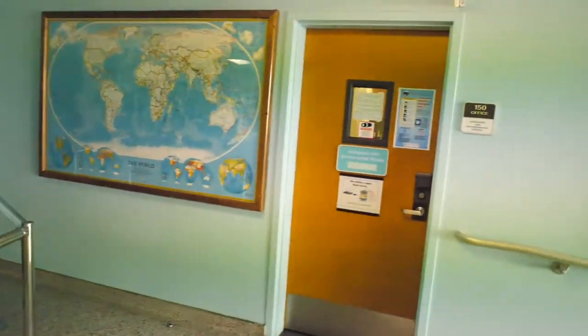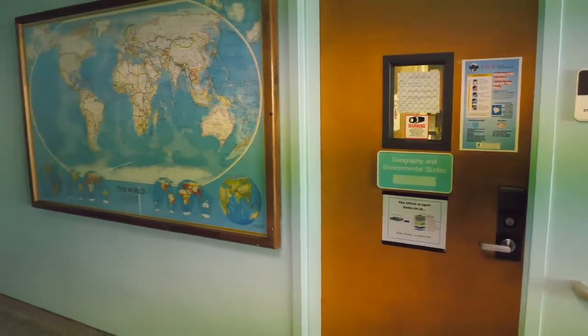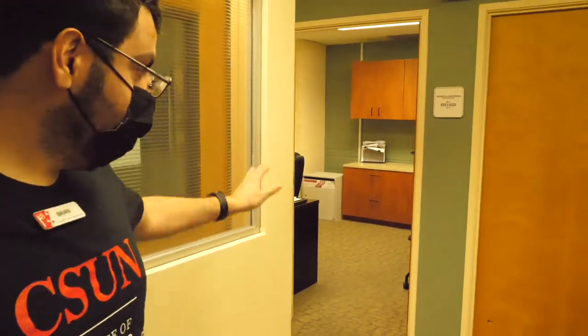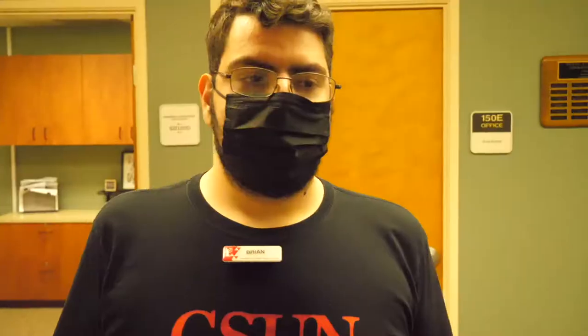Right over here we have the Geography Department's offices. Over here is our department offices, where we have our advisor Resenia. So as a student, if you have any questions about advising or something going on within the department, you can come here and ask some of the staff. And if you forget your mask, you can get one from our office right here.